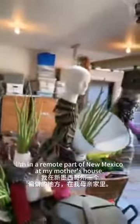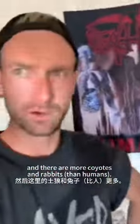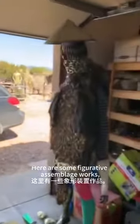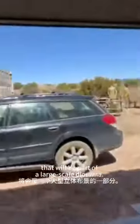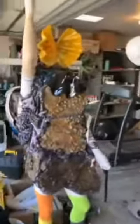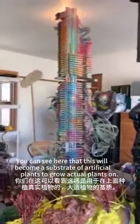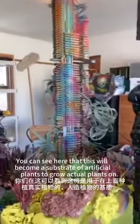I'm in a remote part of New Mexico at my mother's house where I've been quarantining, and there are more coyotes and rabbits, I would say. Here are some figurative assemblage works that will be part of a large-scale diorama. You can see this is what will be the substrate of artificial plants to grow actual plants on. This is a wreath of petrified condoms, and let's go outside.